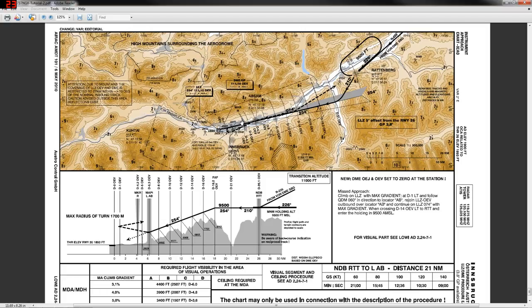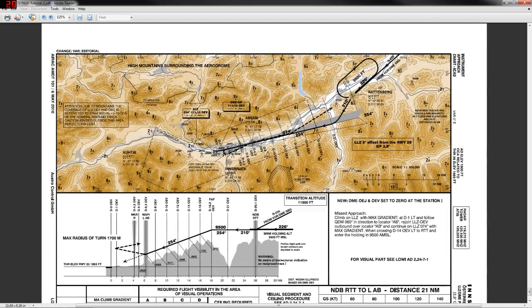Before we jump into the cockpit I want to talk through the charts — this will be a lengthy video covering the whole approach and landing. We're going to turn up in this area at Rattenberg at 9,500 feet above sea level, which is only about a thousand feet above the ground. These mountains are the Austrian Alps and we're going to be skimming the tops of them as we start the approach, then flying right through the middle of them. If you're a passenger on a 737 you can look out the windows and see rocks flying past — you can't see sky anymore.